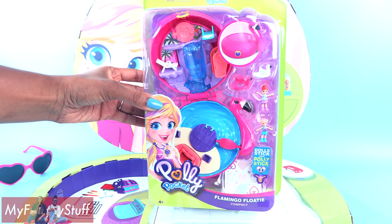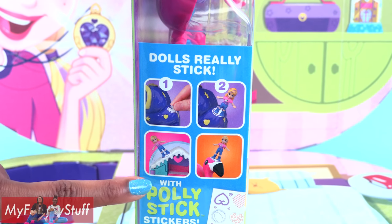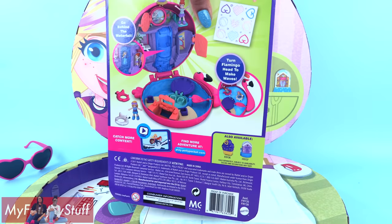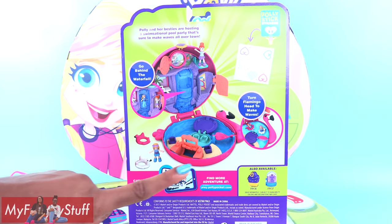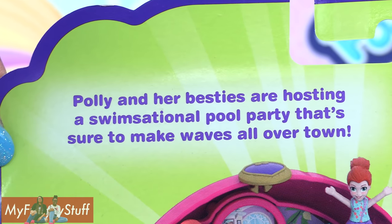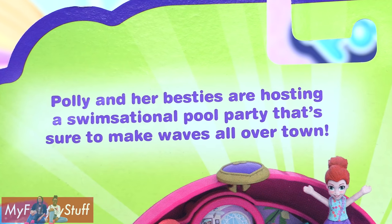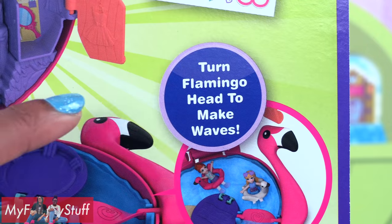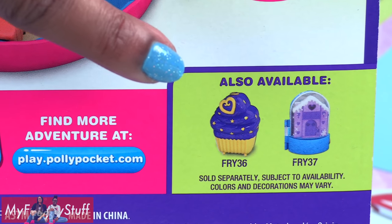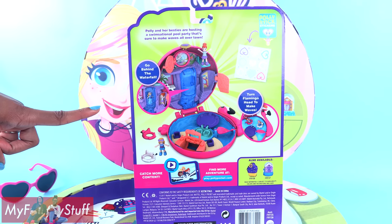On the side it says "dolls really stick with Polly" — stick stickers, can't wait to try that out. On the back of the box you can see a picture of the entire playset, and it says Polly and her besties are hosting a swimsational pool party that's sure to make waves all over town. Go behind the waterfall, turn the Flamingo head to make waves. In the bottom corner you can see other playsets that are available.